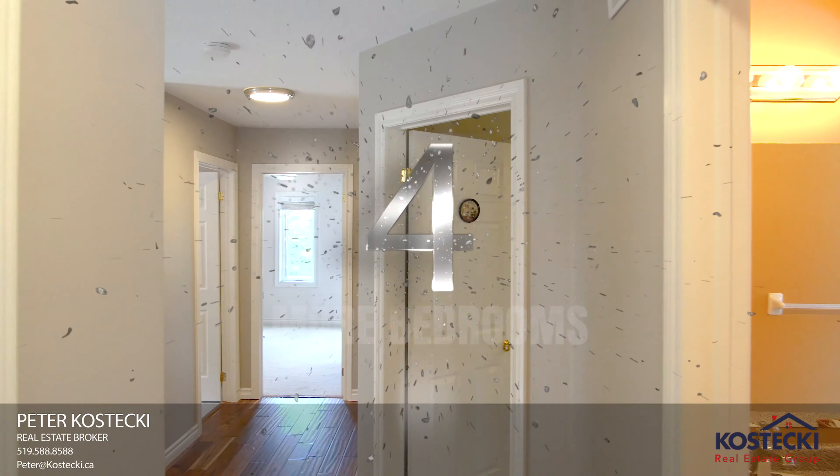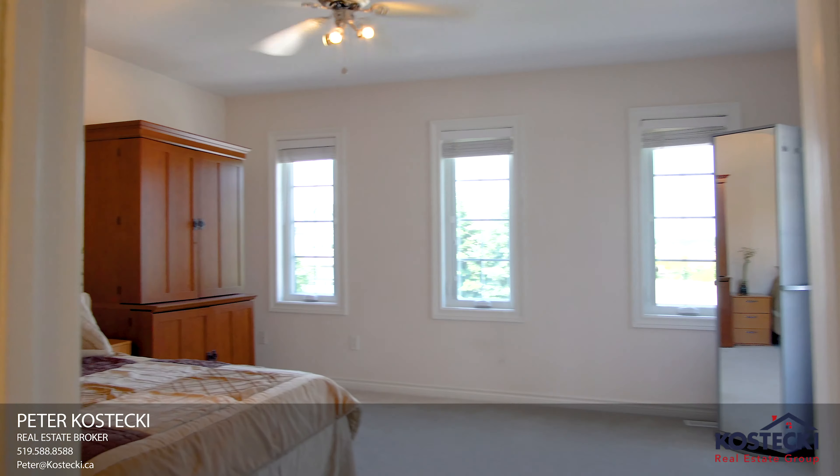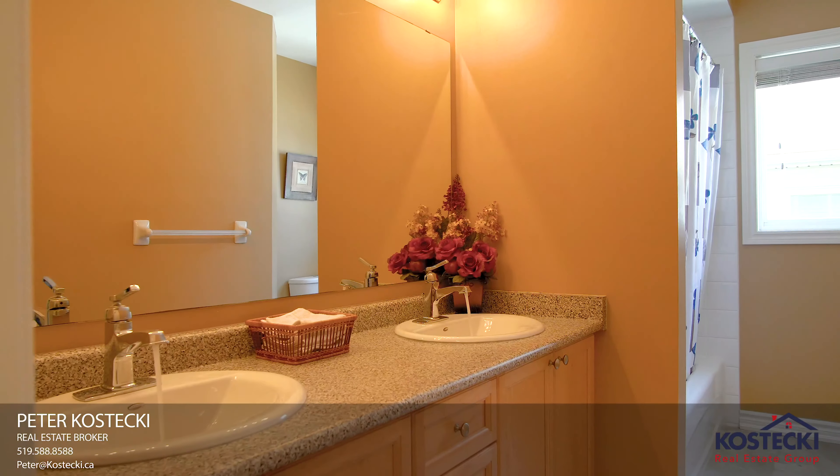Number 4: More Bedrooms. In addition to the master, there are 3 more spacious bedrooms and a 5-piece bath with shower-tub combo.